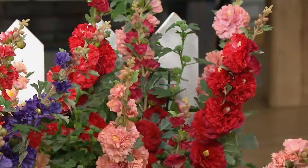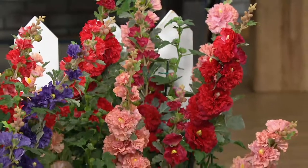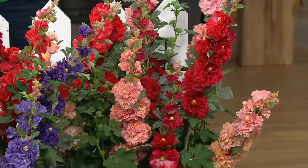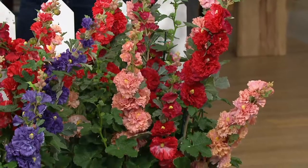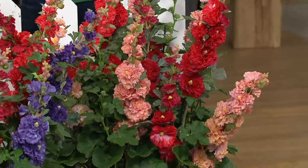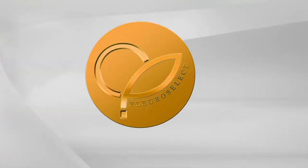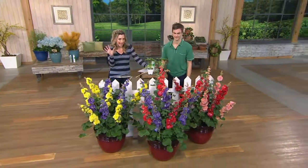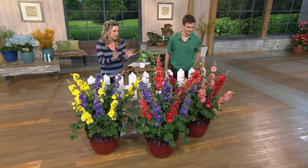That is why these were the Fleuroselect Gold Award winners in 2012 — sounds kind of like the Oscars or the Grammys or the Super Bowl for plants. And that's exactly what it is. That's why these are such an amazing Hollyhock.